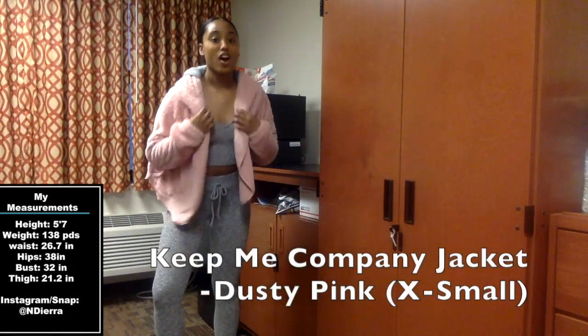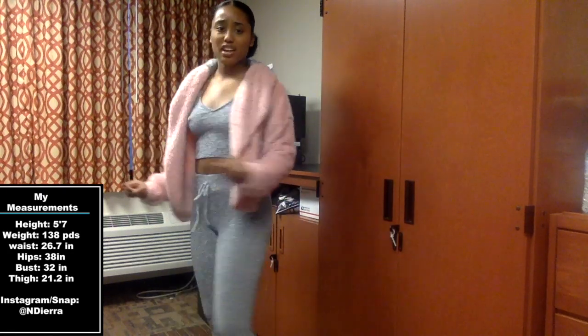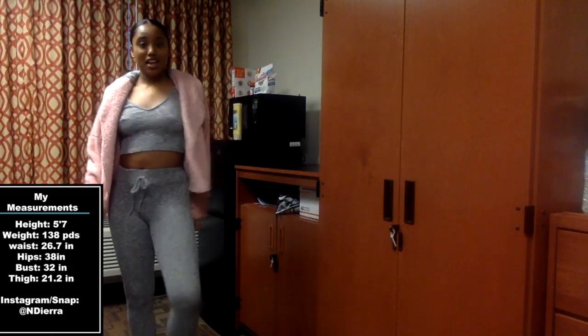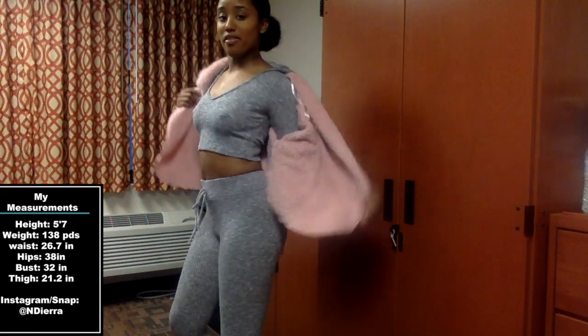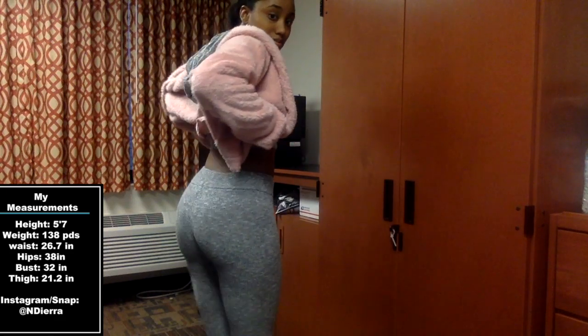This is called the Keep Me Company jacket in pink, and it's an extra small — the extra small is perfect. I was going to get a small but this is perfect. I'm wearing it with this set because I wanted to be covered but cute. I can put the hood over it, looking fly with blue shades and a diamond belly ring. The medium hoodie on top, the small leggings on the bottom — it's completely stretchy.